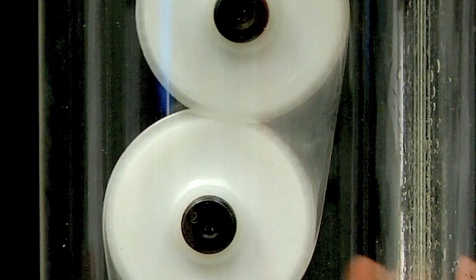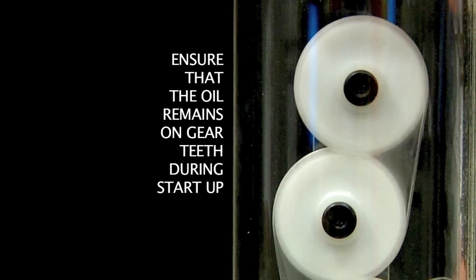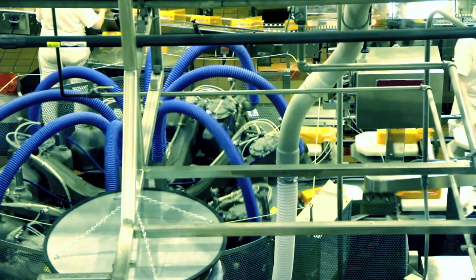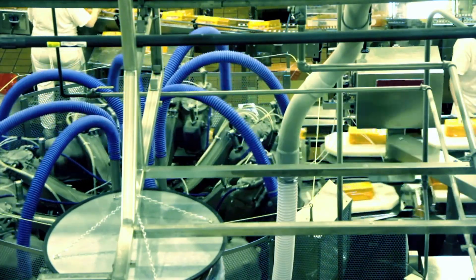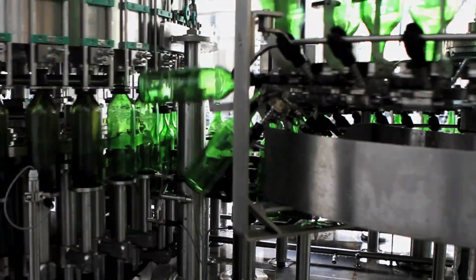The formulation additives that compose the startup protection system ensure that the oil remains on gear teeth during startup. This protects your vital food processing machinery from wear and failure that can be caused during startup when traditional gear oils are used.